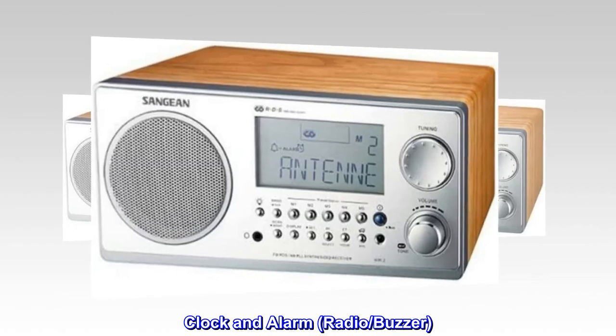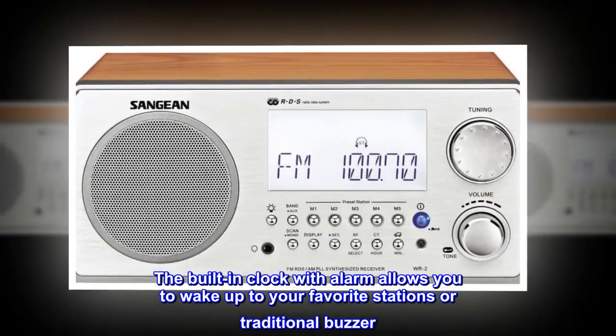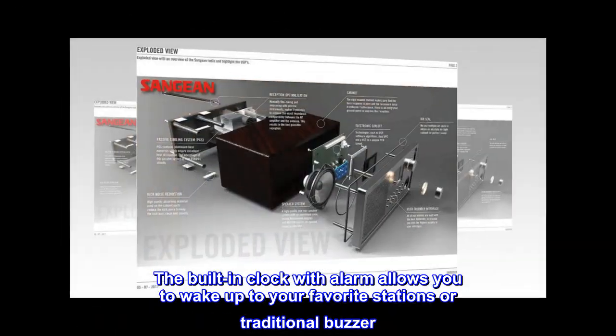Clock and alarm — radio or buzzer. The built-in clock with alarm allows you to wake up to your favorite stations or a traditional buzzer.